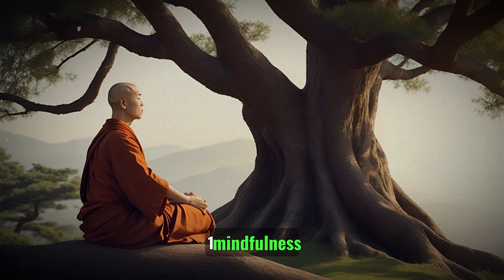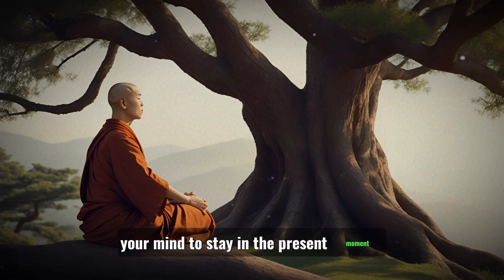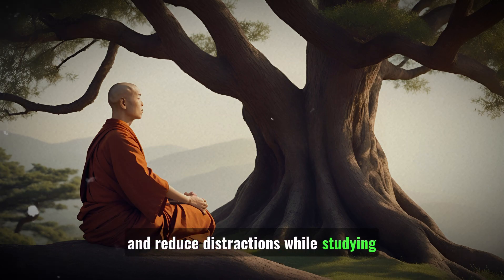1. Mindfulness: Practice mindfulness meditation to train your mind to stay in the present moment. This can improve your concentration and reduce distractions while studying.